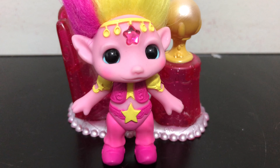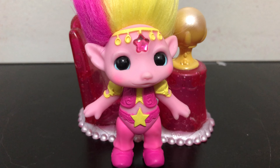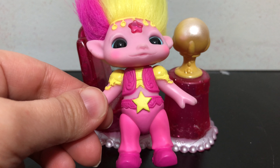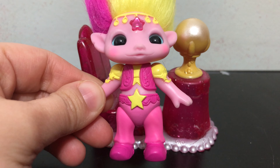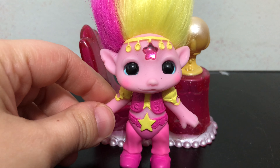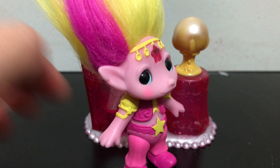Going down into the outfit, she has this really cute fortune teller outfit with yellow and pink and a little star on the belly. It also kind of reminds me a little bit of a genie outfit. I like the little notch out of the one ear — gives it some good character.